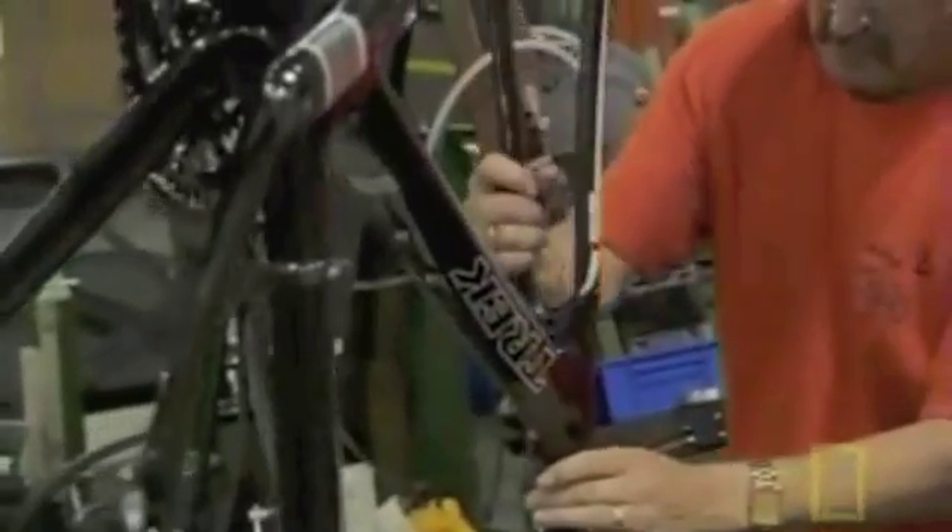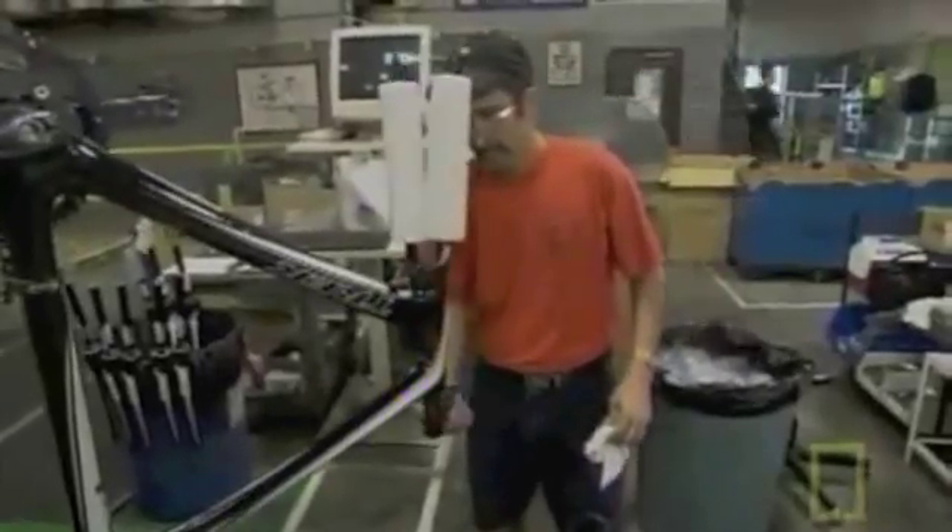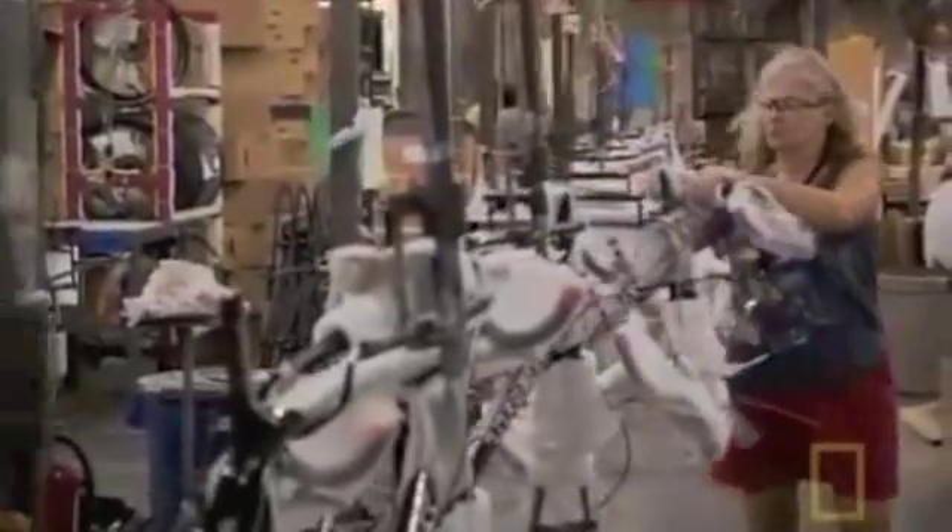From there we'll go across the line to install the forks, then the stems — they're putting those on upside down at this stage. From there they'll move down to the chain and into the handlebar area, where the handlebars and brake levers are installed. Then the cables and housings go on, and from there it's more packaging.